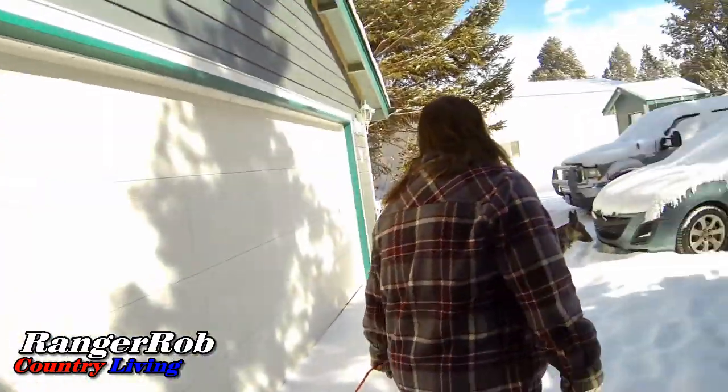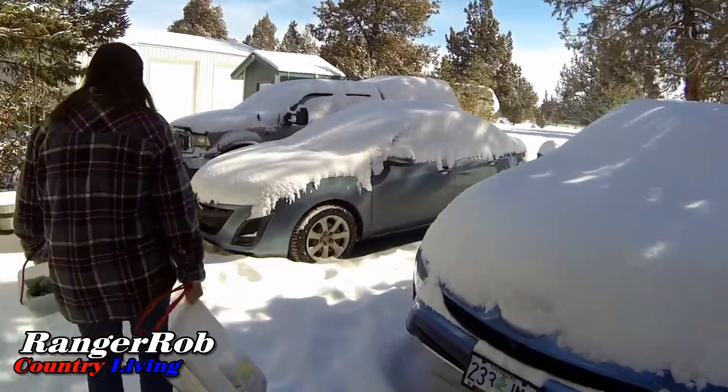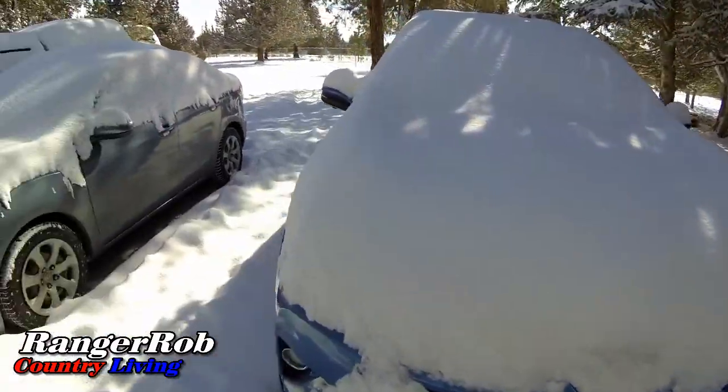Good morning. This is Ranger Rob from Ranger Rob Country Living with another thrilling episode of more snow. Holy cow. Look at that. What a pretty day.